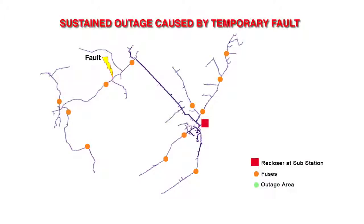If you only have a fuse as a protection device and you have a temporary fault, the fuse will blow and cause what's known as a sustained outage. Those customers are out until a utility truck comes and replaces the fuse.